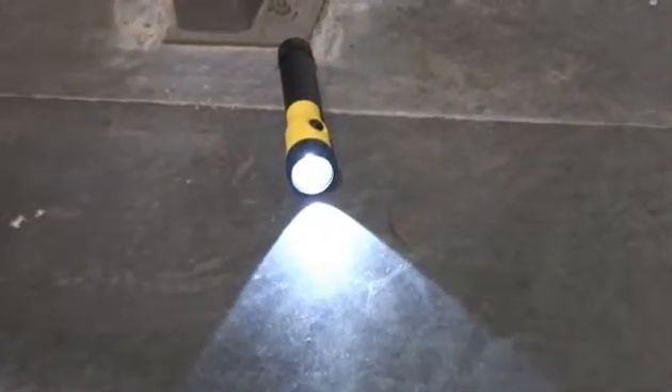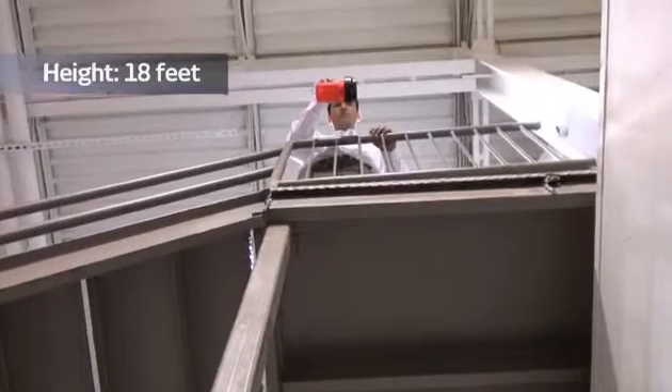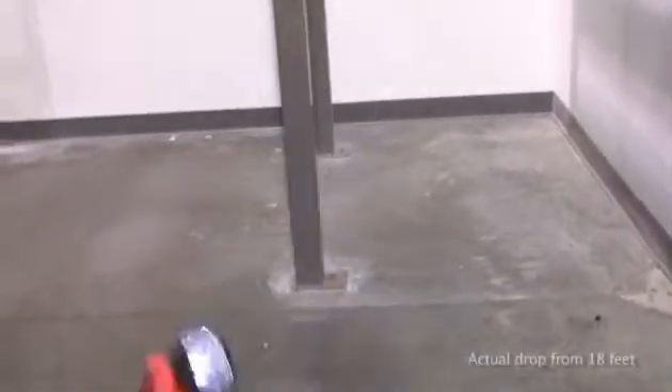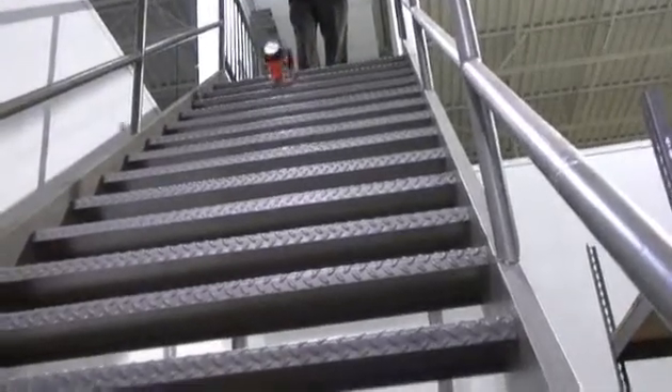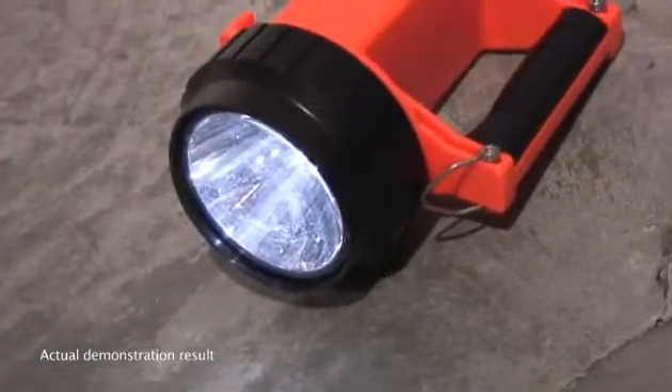Impact resistance is the degree to which a portable light resists damage when dropped on a solid surface. Products are dropped onto a concrete surface with all their intended parts and accessories including batteries, hand straps, etc. The minimum drop height is 1 meter; the height used at Streamlight is 18 feet, with drops also performed at 6 feet and 30 feet depending on the light. Some lights, like lanterns carried by firefighters, are also dropped down metal stairs. Dropped samples must not exhibit any cracks or breaks and must remain fully functional to pass the impact resistance test.